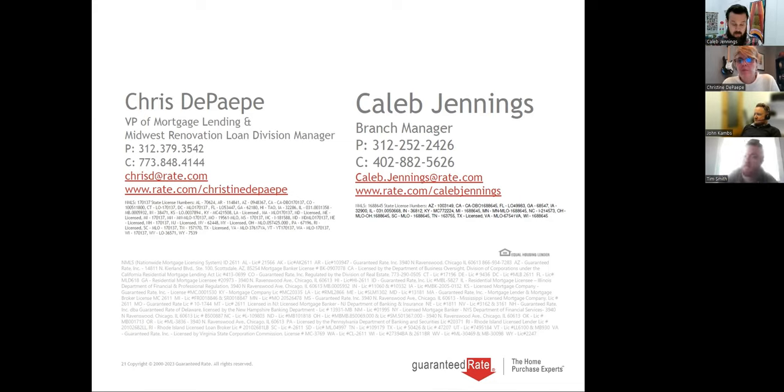One more question: can some of these close in 30 days instead of 45? Not really — the only way we'd close in 30 days is if they had their contractor package to me the next day after going under contract and the contractor bid within three days. I've never gotten that. It's on the contractors, not on us — I can close anything in three weeks if I had all the paperwork.